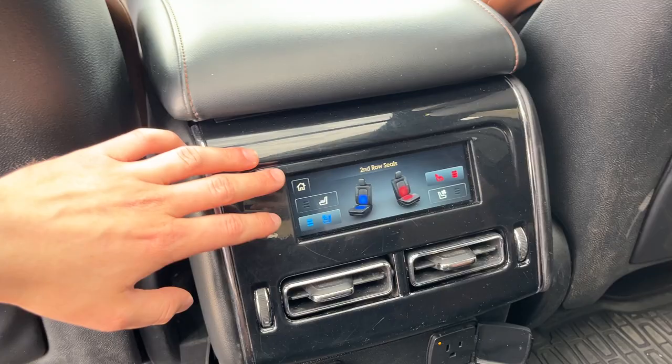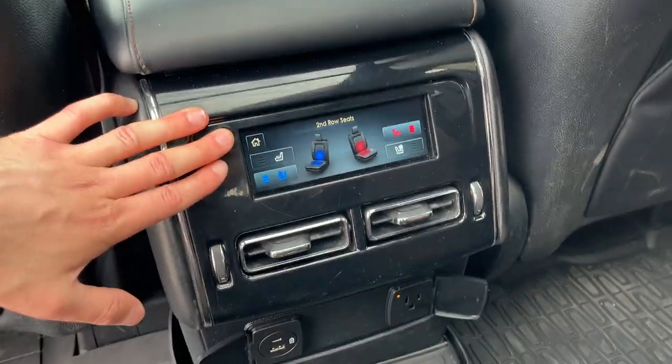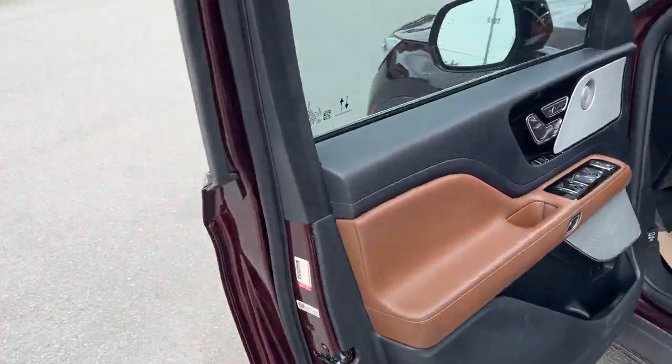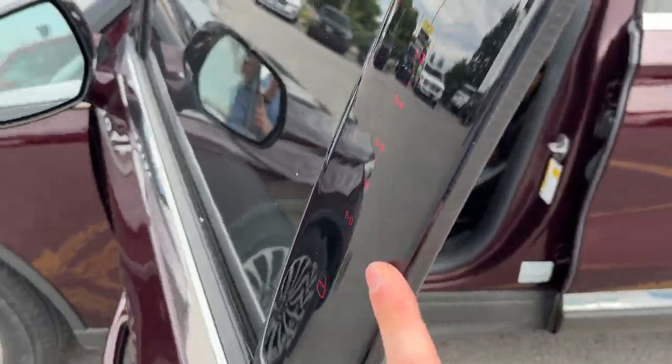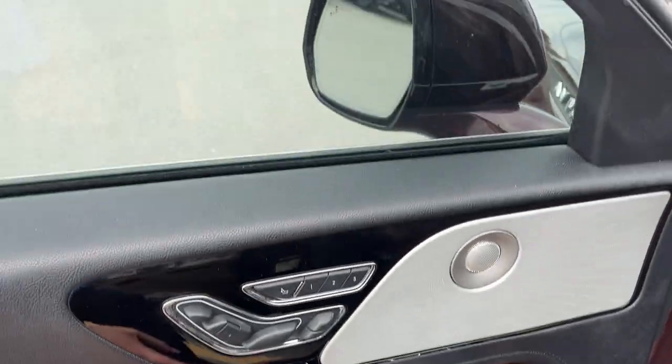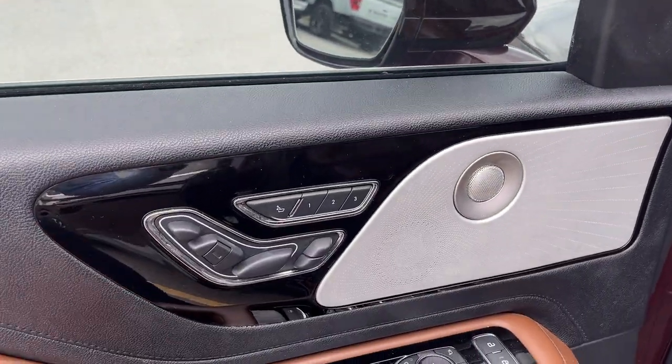Second row passengers do have their own climate controls, heated and cooled seats, plenty of power options, and their own mini console as well. Coming around to the front of the vehicle, you do have your keyless entry keypad, power windows and locks, and power glass adjustable heated mirrors.